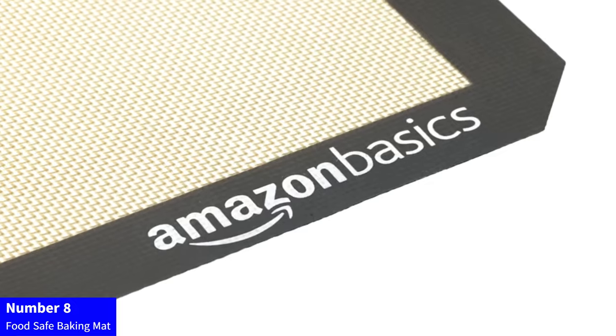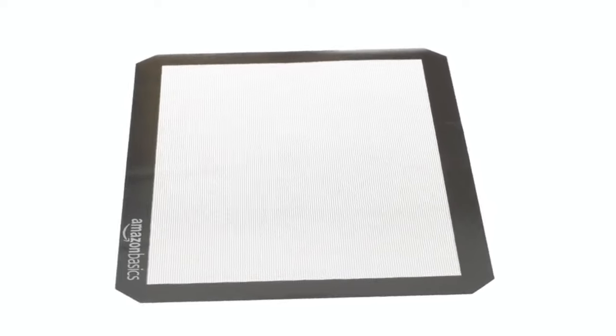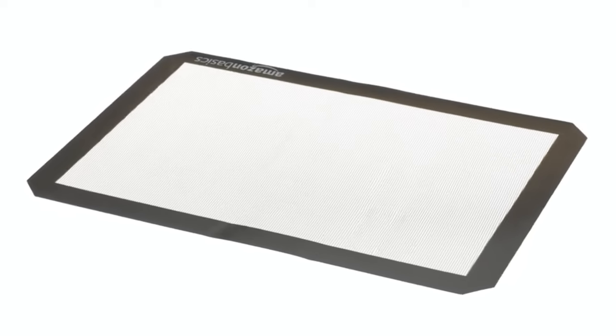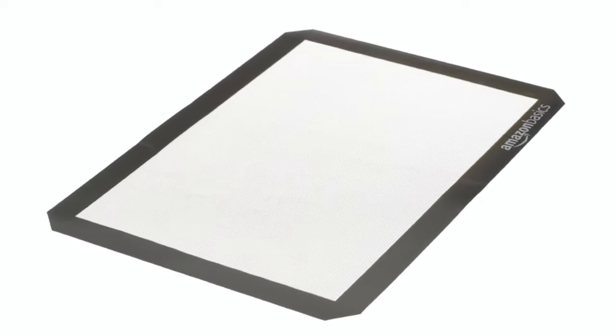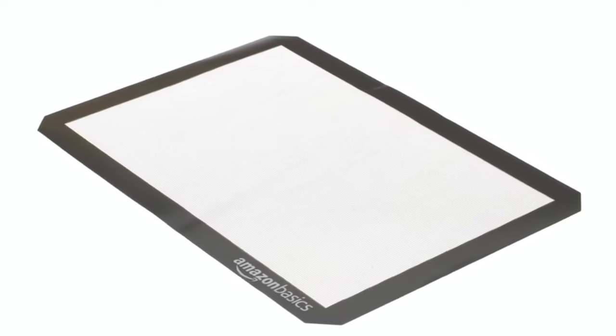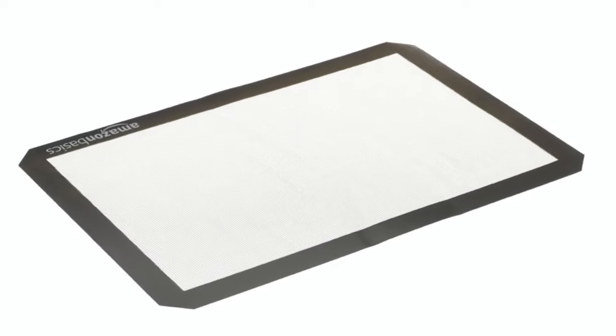Number 8: Food Safe Baking Mat. Elevate your baking experience with the AmazonBasics Silicone Baking Mat. This pack of two, in chic new beige/gray, offers a non-stick surface for easy release of your favorite treats. Crafted from food-safe silicone, these rectangular mats — 16.5 inches by 11.6 inches — provide even heat distribution for perfect results. Say goodbye to parchment paper and embrace a reusable, eco-friendly solution for your kitchen. Simplify your baking routine with these versatile and durable mats for a mess-free and enjoyable baking process.